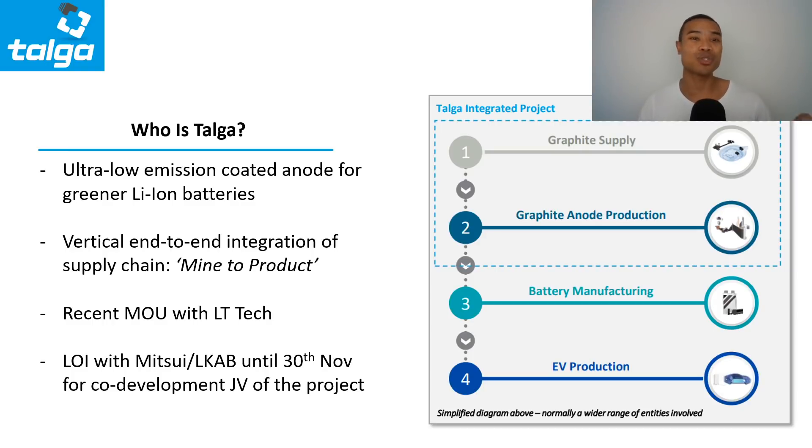Stock number one is a name often synonymous with the ASX graphite sector — Talga Resources, ASX TLG, which has grown to around a $500 million market cap. They are developing a vertically integrated supply chain within the EU region, located in Sweden, which has a significant clean energy and renewable energy hub, helping to bring down the embodied energy of their total project. Their focus is on becoming an ultra low emission producer of coated anode for greener lithium-ion batteries. Their managing director has stated they're a technology company at their core, going all the way from mine to product. They have a significant resource and the ability to scale and ramp up, contingent on demand, but are still waiting on a few key permits.